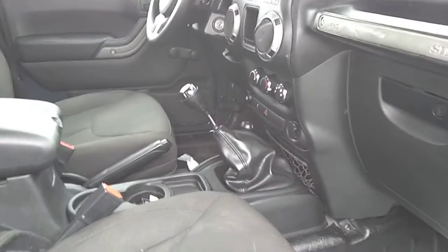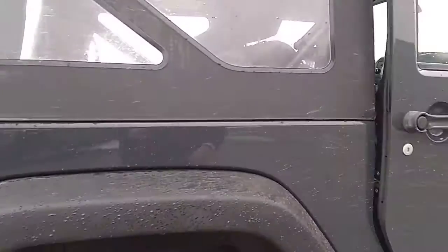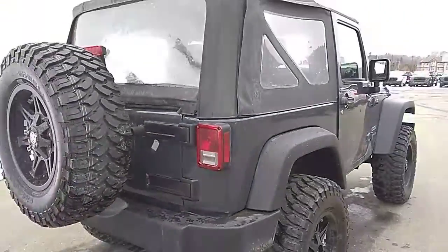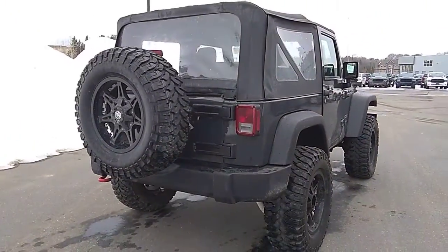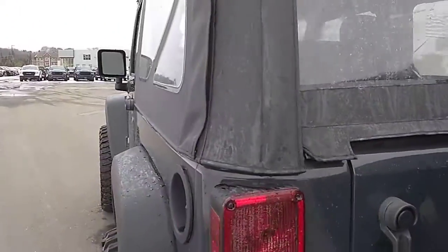It has yet to go through our detail department like I've mentioned, so we'll be able to get this nice and clean for you, the new owner. Just walking around to the back here, showing all the different angles — open the gate here and have a peek on the inside.